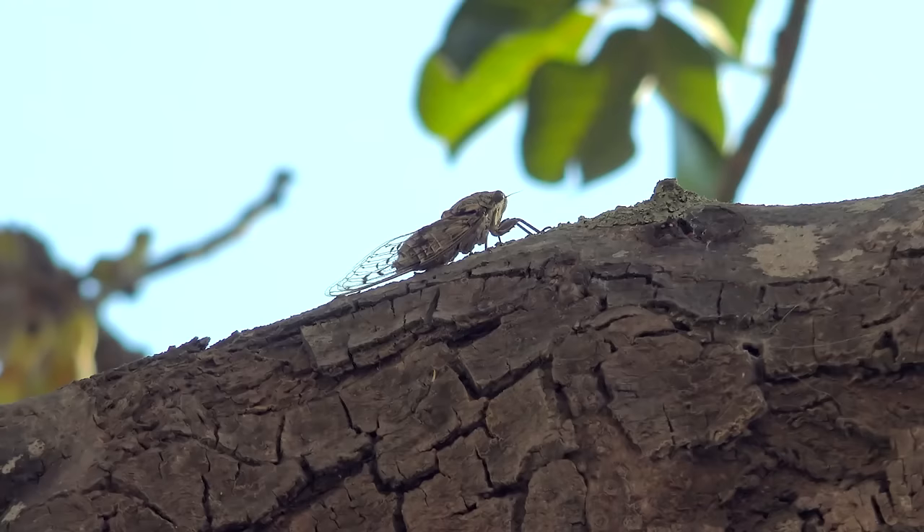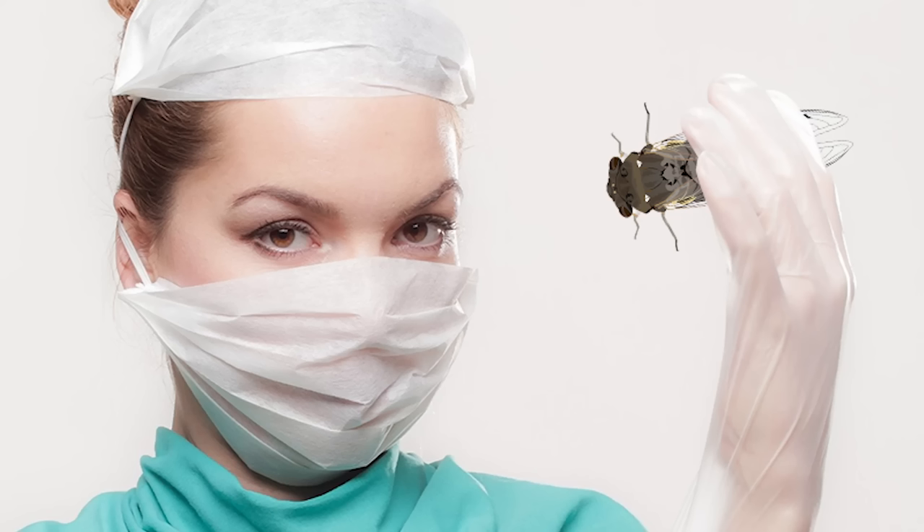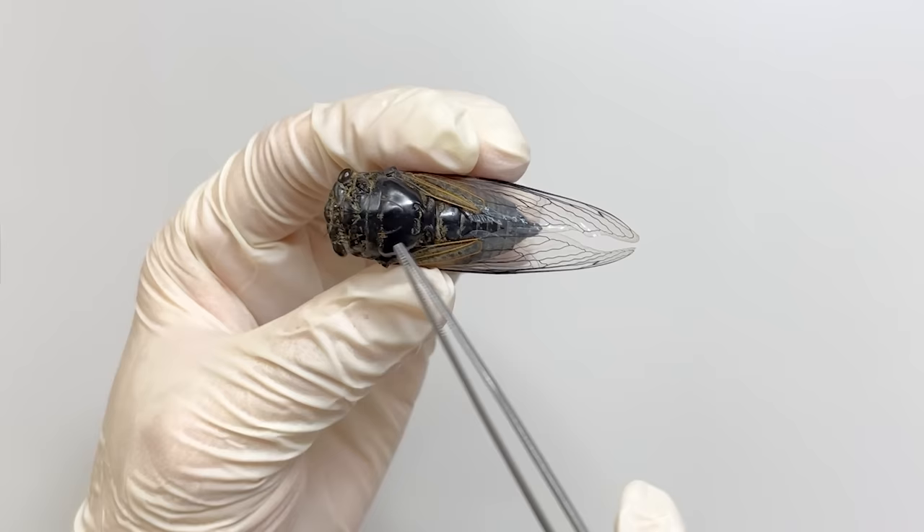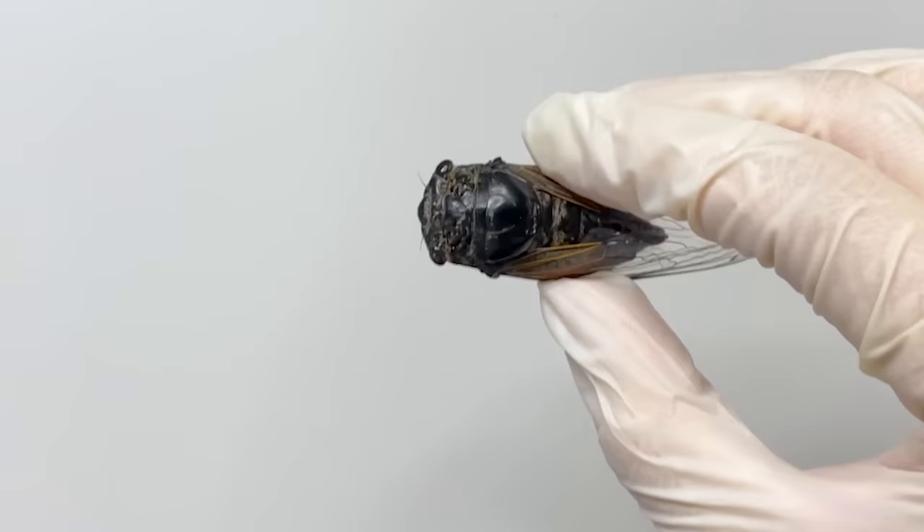Which part of the cicada produces such a loud sound? To understand the mechanism, let's observe the body structure of a cicada. This is a male cicada, divided into the head, thorax, and abdomen.